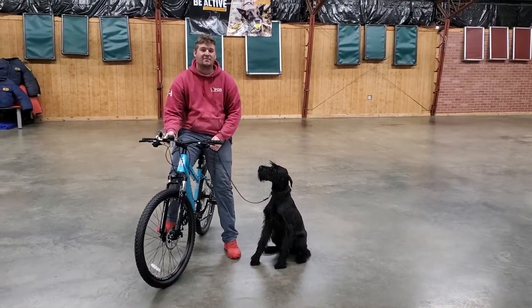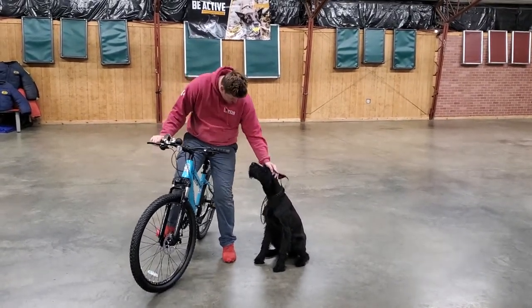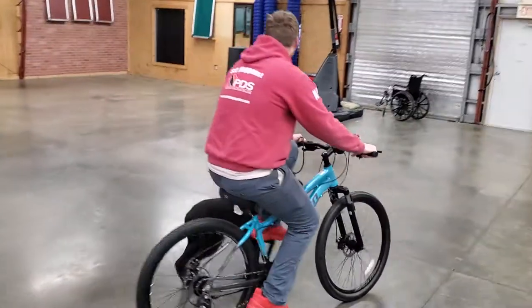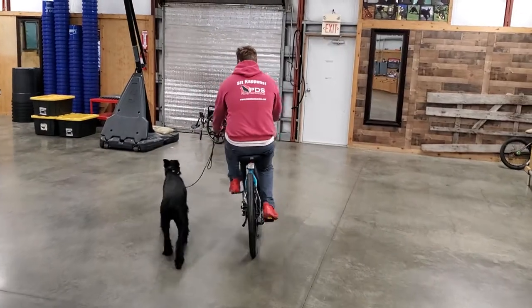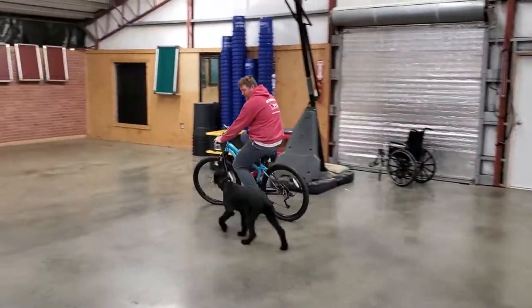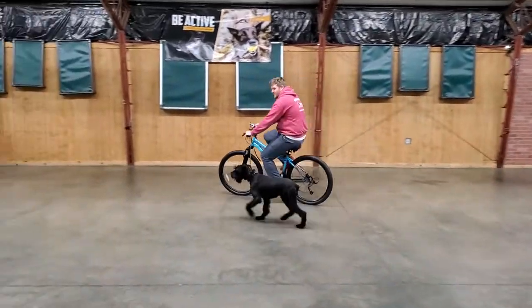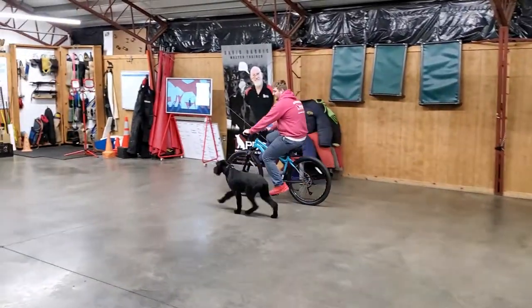Hey there folks, this is Zink Von Proofenputin and Nick's going to run through his paces while he works next to him on a bike today. Zink is now almost seven months old — he'll be seven months old in two days from now. So he's a very young dog right now learning how to yield next to the bike.